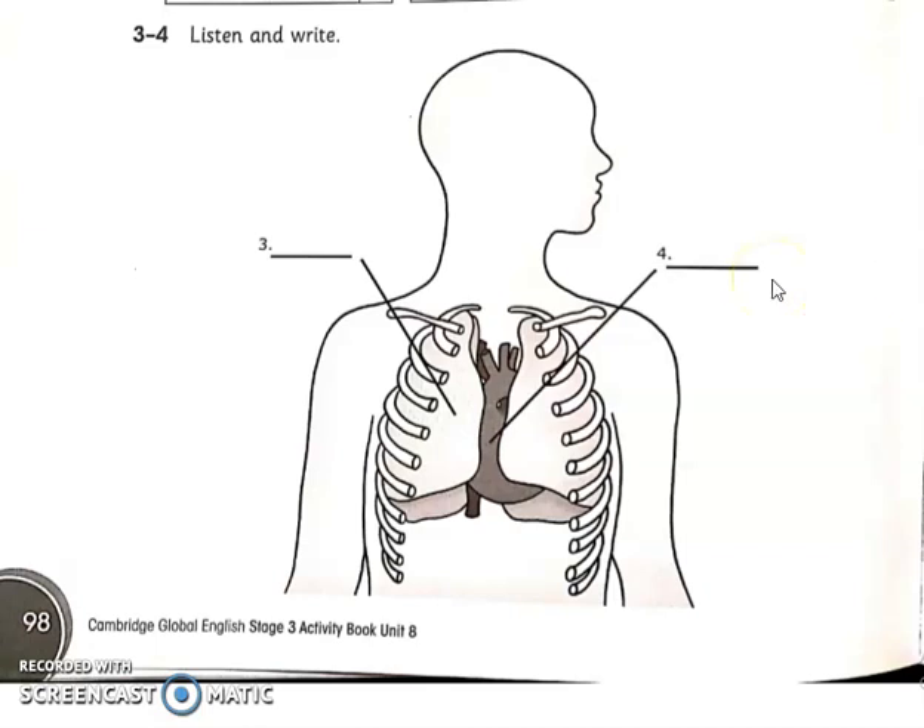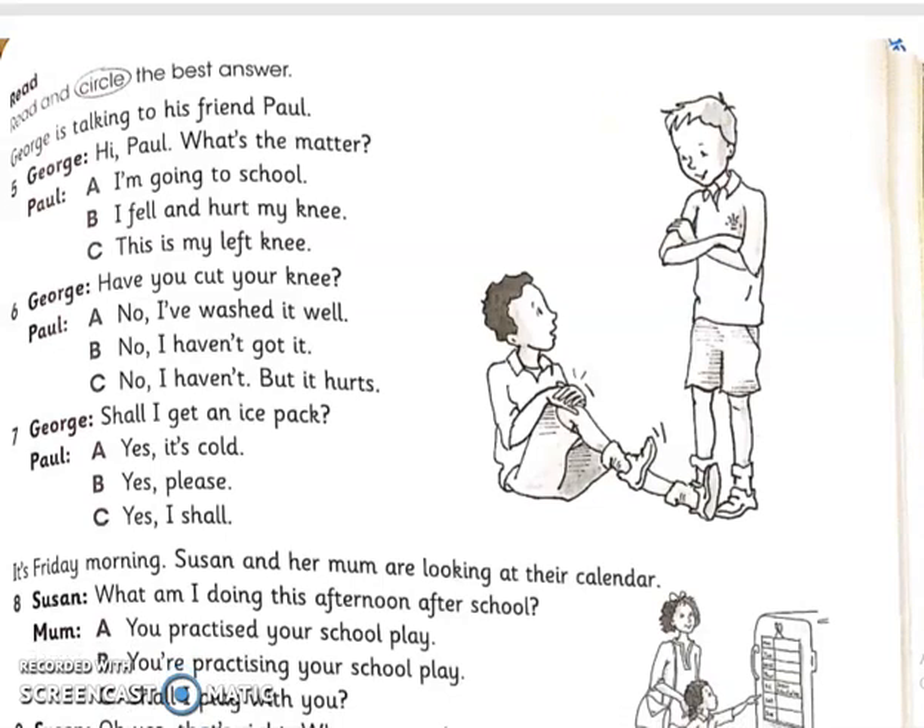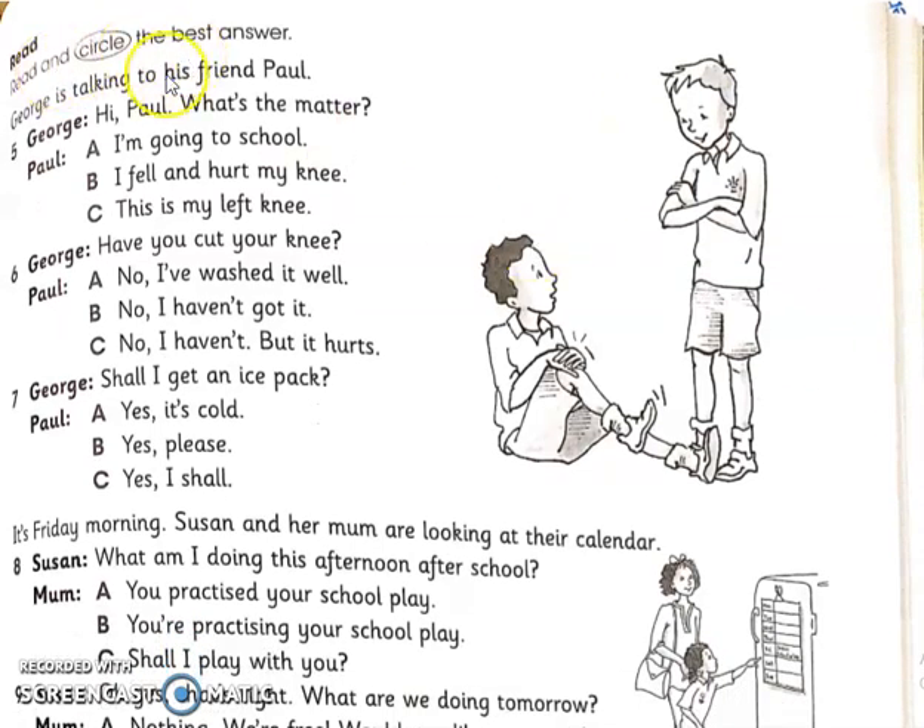I hope you have done that. If you missed it, replay the audio track and complete it. On the next page is 'Read and circle the best answer.' There is a conversation between two boys — look at the picture and read the conversation. George says: Hi Paul, what's the matter? The options are: A) I'm going to school, B) I fell and hurt my knee, C) This is my left knee. As in the picture, you can see it is his right knee and he fell down and hurt his knee, so option B is correct.